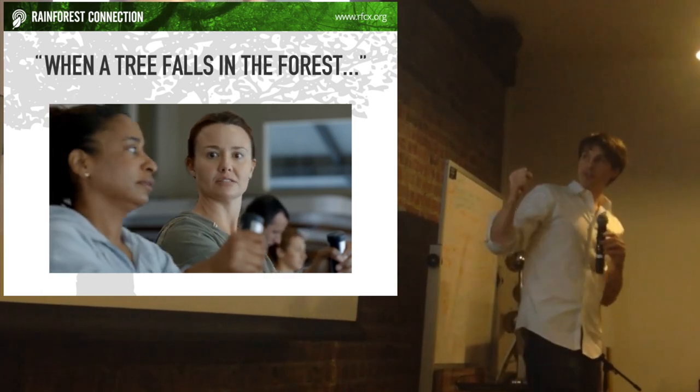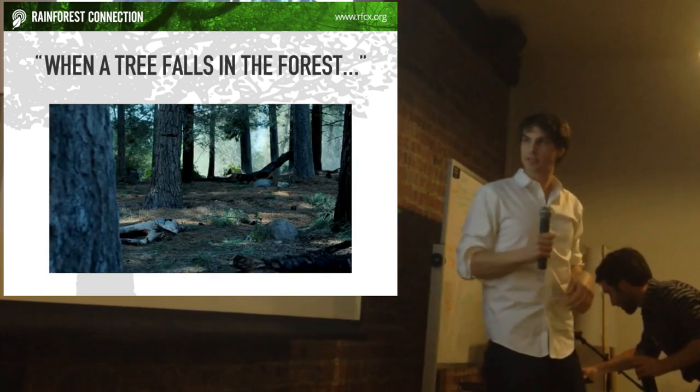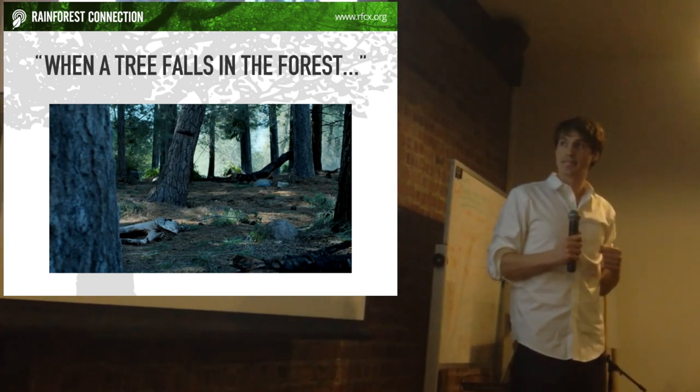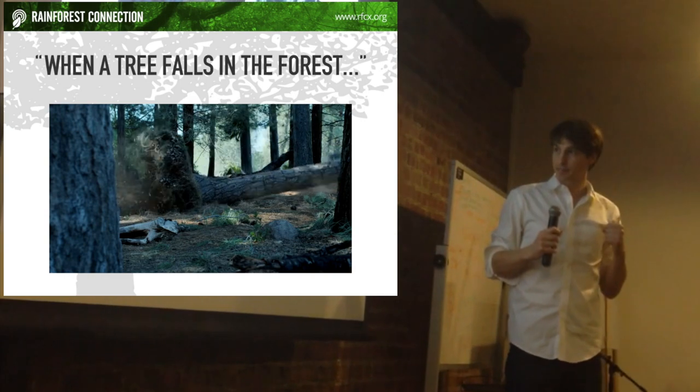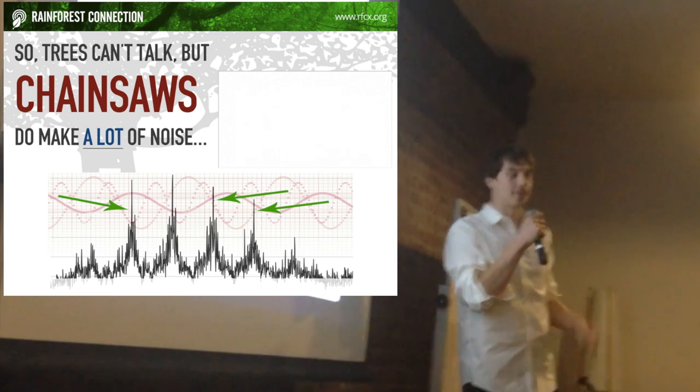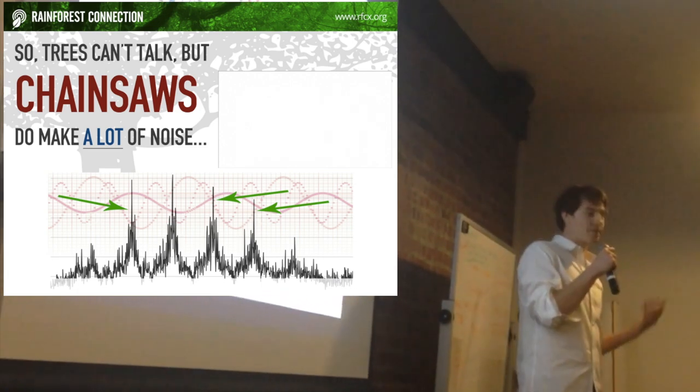If a tree falls in the woods, it doesn't make a sound. So, in fact, we just don't actually talk about that, right? We can actually know when they fall down.